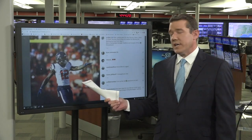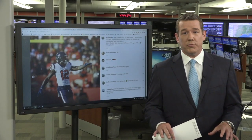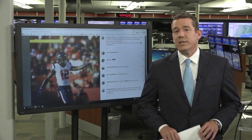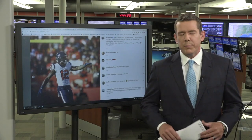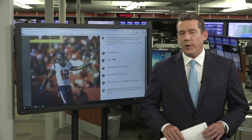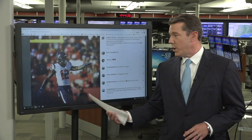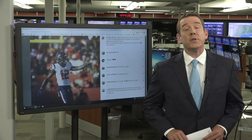Nico Collins, the second-year Texan standout, is six foot four — the tallest receiver on the roster. Nico has a basketball background, but prior to practice each day the Texans receivers warm up with another ball: a tennis ball. The reason behind that is where we begin our one-on-one chat with Nico.